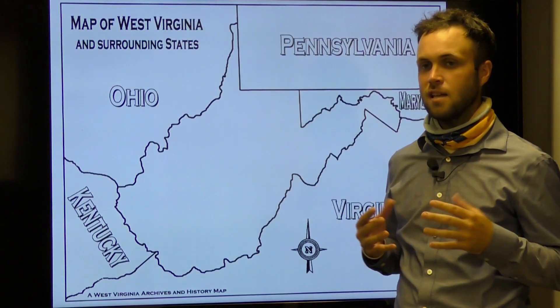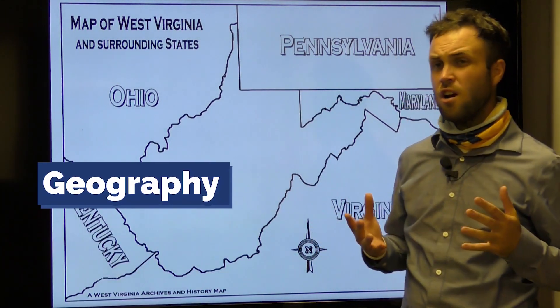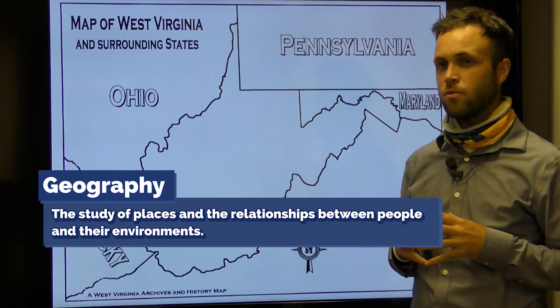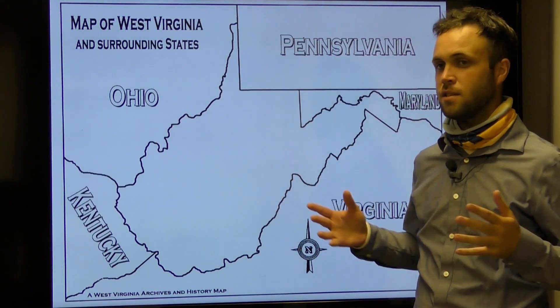Before we get into today's lesson, we must first give geography a functioning definition. Geography is the study of places and relationships between people and their environments. We're going to figure out our surroundings and where things are found in West Virginia in relation to ourselves and other places around the state.